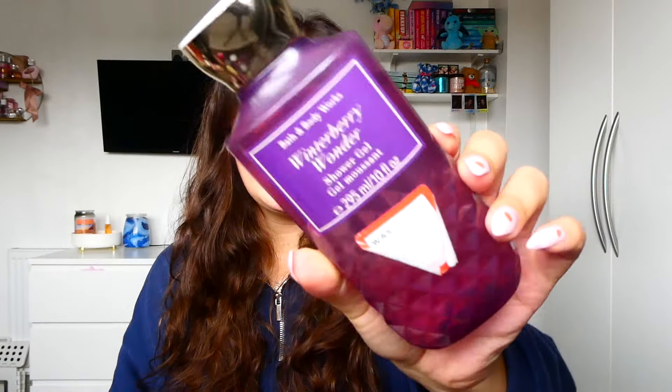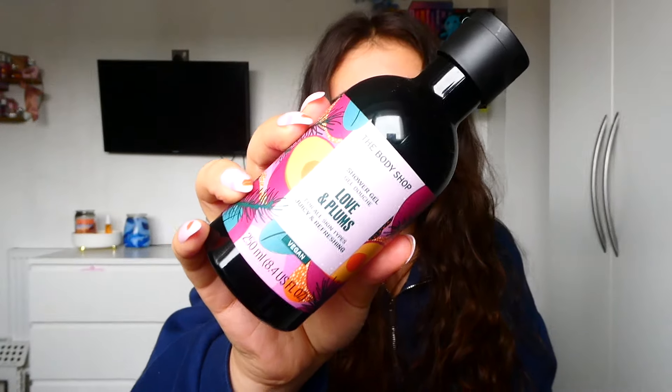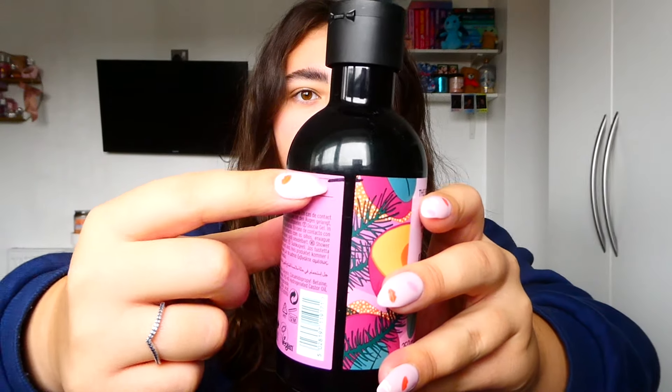Next up we have another accumulation — you guys know I love throwing a lot of products together that I think are going to work and creating a big amalgamation of scents. This one is basically going to be like a berry, plummy, vanilla-y kind of set. It has two shower gels: Winterberry Wonder from Bath and Body Works, which is a very basic berry scent — Ruby Frost, Winter Berries, Sparkling Cranberry, and Crystal Vanilla — and then The Body Shop Love and Plums, a plum and peony scent. These are my go-to winter scents when I want something familiar. Winterberry Wonder is brand new; Love and Plums has some use and is super easy to get through.